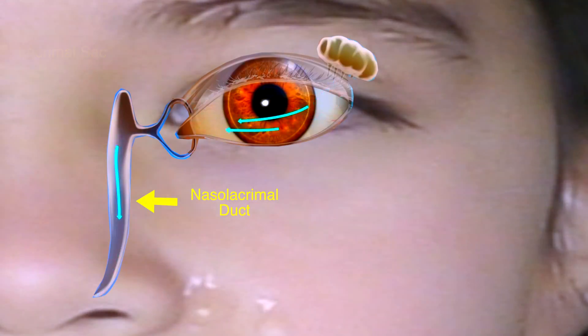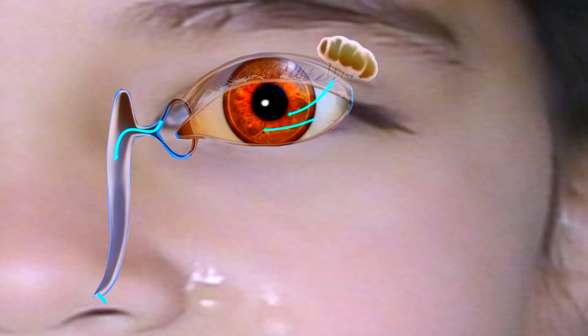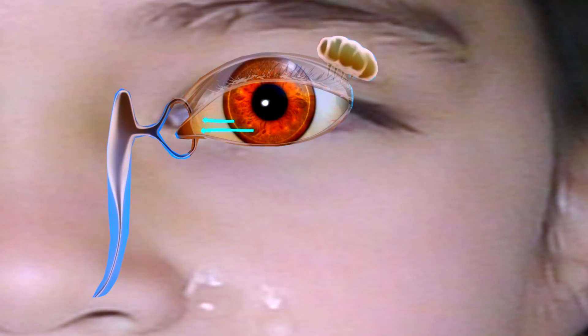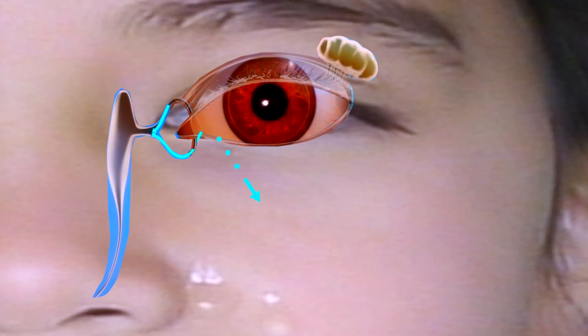This is why your nose runs when you cry. Of note, when the tear duct system is either partly or completely blocked, tears cannot properly drain and the eyes become watery and irritated.